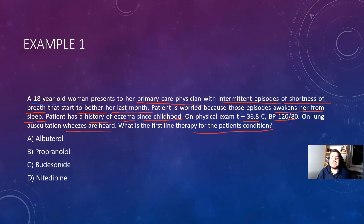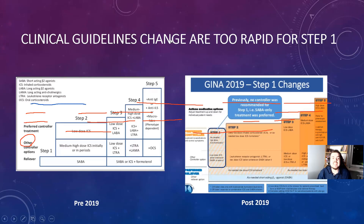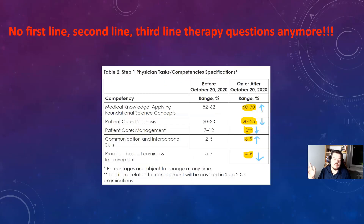It was albuterol before 2019. Right now, the first-line Step 1 asthma therapy is combined short-acting bronchodilators and inhalation corticosteroids. Because guidelines change too fast, Step 1 just cannot keep up with the guidelines. That is why they are literally deleting all first-line, second-line, and third-line therapy questions — like literally no more questions like that.